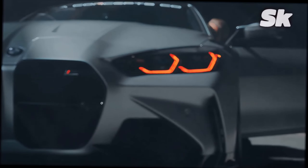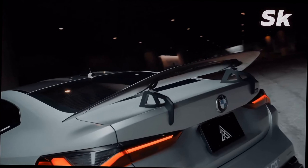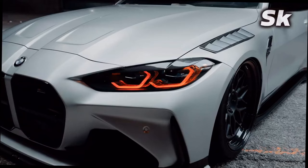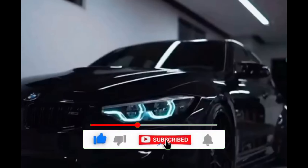Hello friends, in this video I will introduce you to the list of BMW cars produced from 1934 to 2021. Before starting the video, subscribe to the channel and don't forget to like the video. We have started.